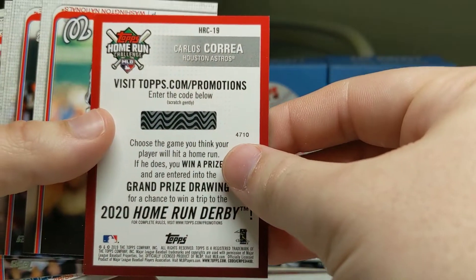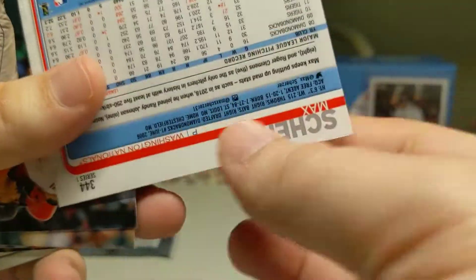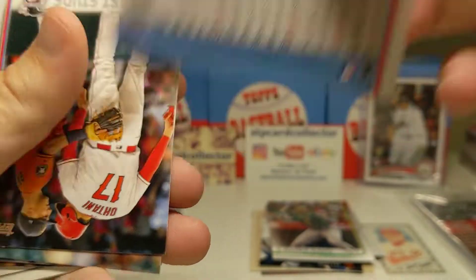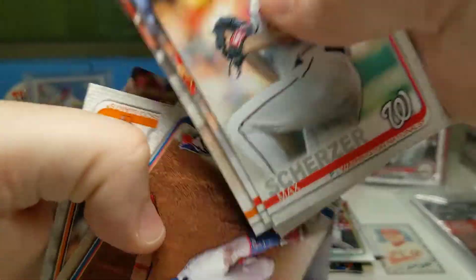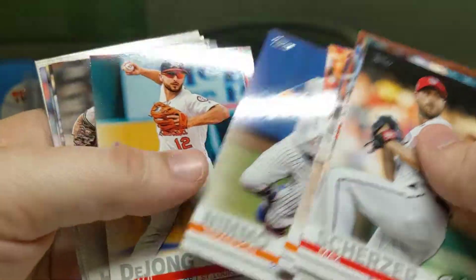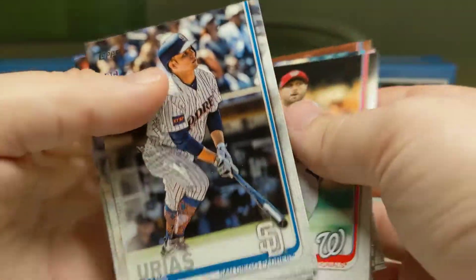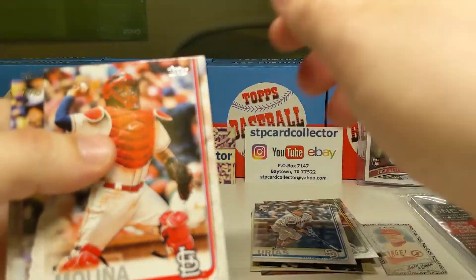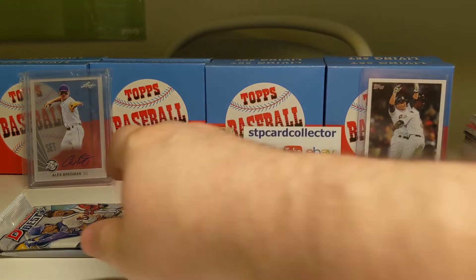We've got a Rainbow Foil Trevor Williams, a Koufax and Kershaw card — that one's pretty cool — an '84 throwback Berrios, and a Home Run Challenge for Correa. There's a Scherzer, which I think is the normal base — yeah, 1910. There's a Bregman. Not seeing any more rookies in the bottom part; normally they don't have them there. There's a Urius — I think it's actually Urius.